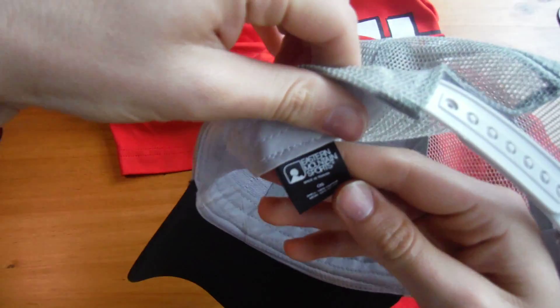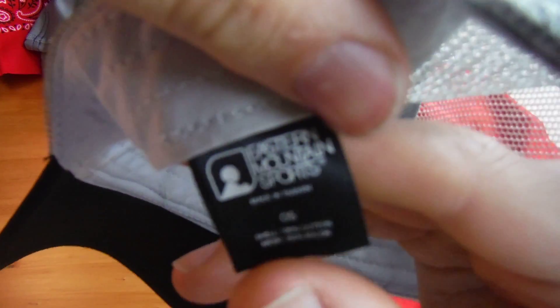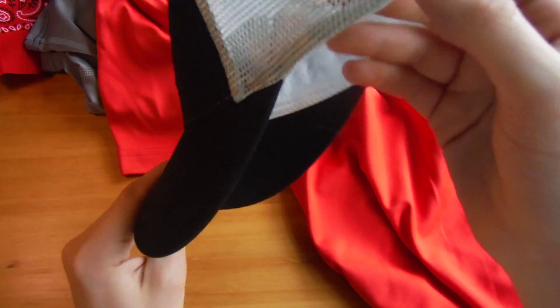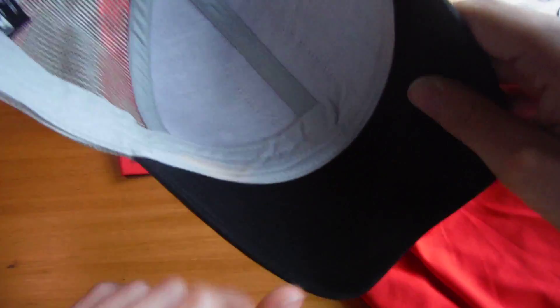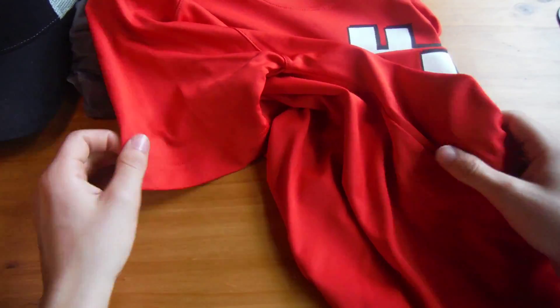As for the hat, the shell is actually 100% cotton, but the mesh is nylon. Polyester and nylon are ideal, but I'm fine with the cotton shell since it's off my face. The mesh and backing are nylon, so it works well.